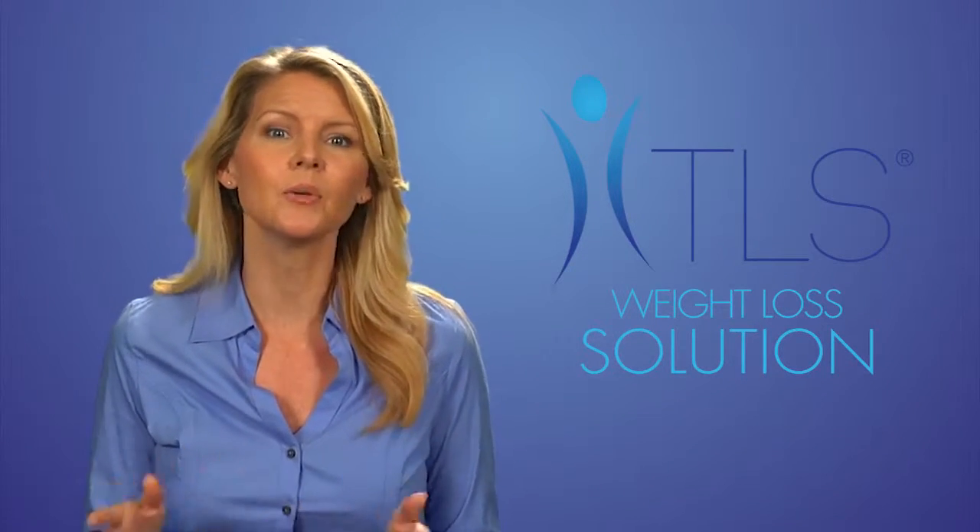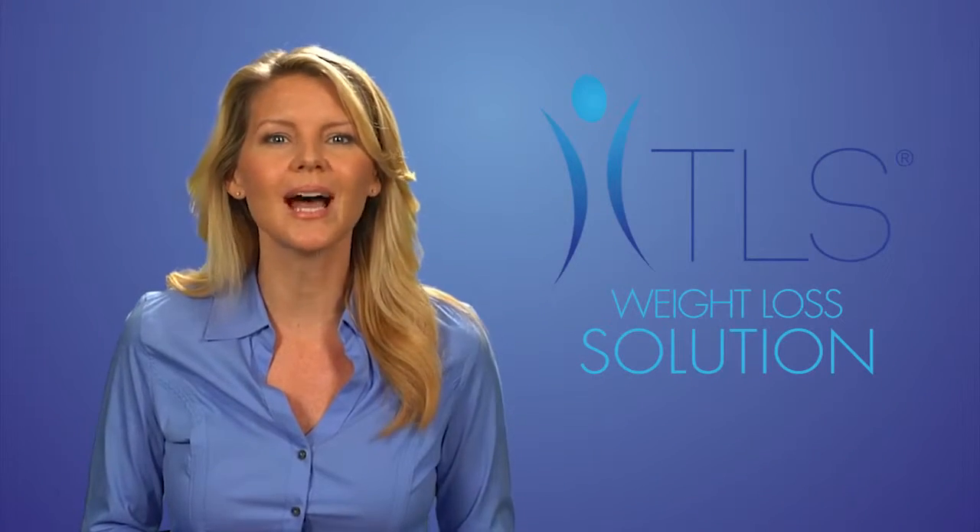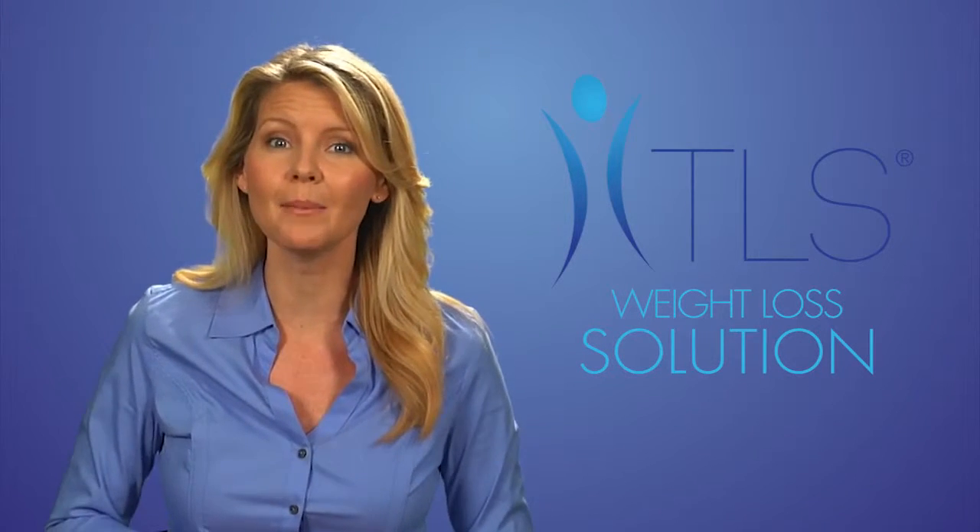Having an imbalance to any of your hormones stresses your body, so there may be times that you're eating healthy and exercising yet not seeing any changes to your body composition or health — which can cause stress in itself. TLS Weight Loss Solutions works to help you rebalance and improve your metabolism.